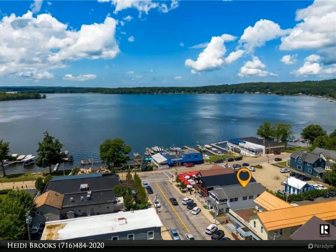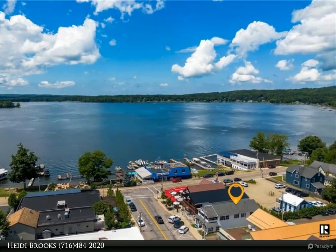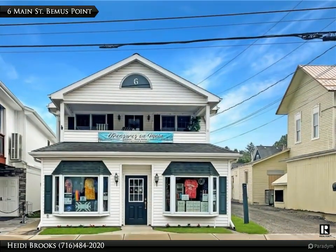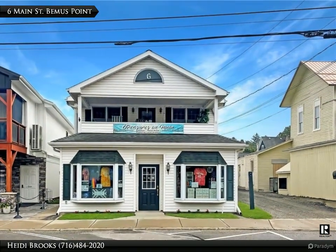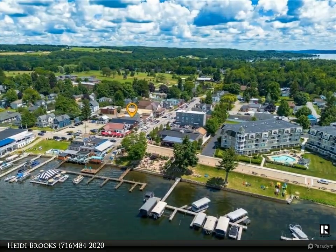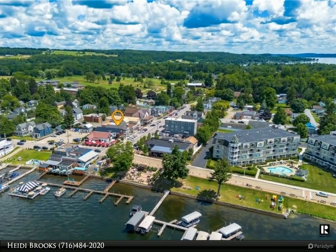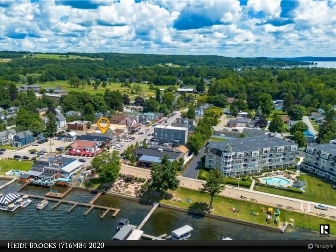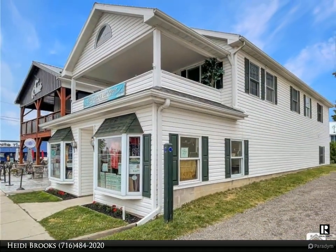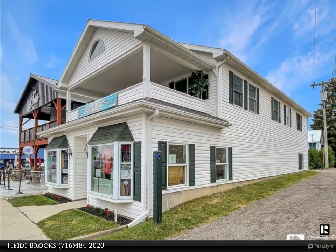Located in the heart of Bemis Point, this versatile building boasts stunning views of Chautauqua Lake and offers endless possibilities. The first floor currently operates as a retail gift shop with approximately 1,000 square feet of retail space, supplemented by two substantial storage areas adding an extra 200 square feet. This level also features a half bath and utility area for convenience.